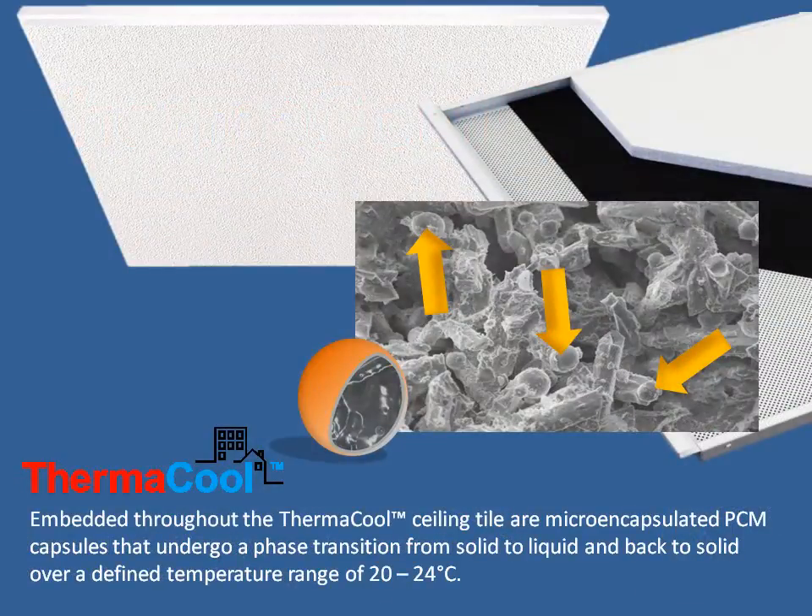Embedded throughout the Thermacool sealing tile are micro-encapsulated PCM capsules that undergo a phase transition from solid to liquid and back to solid over a defined temperature range of 20 to 24 degrees centigrade.